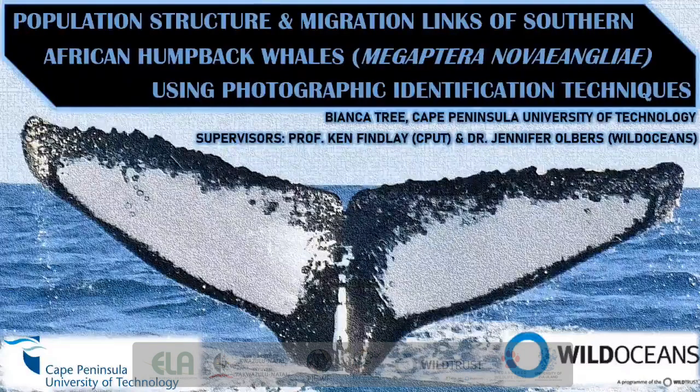Good day everybody. My name is Bianca Tree. I'm currently doing my master's in conservation biology through Cape Peninsula University of Technology under the supervision of Professor Ken Findlay and Dr Jennifer Olbers at Wild Oceans. My research focuses on the population structure and migration links of Southern African humpback whales using photographic identification techniques.